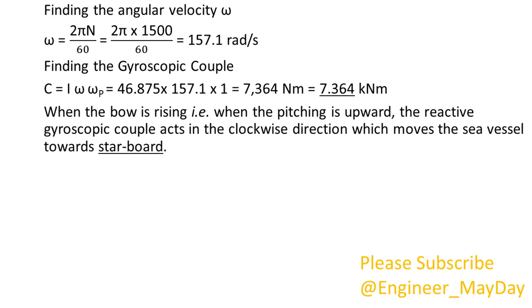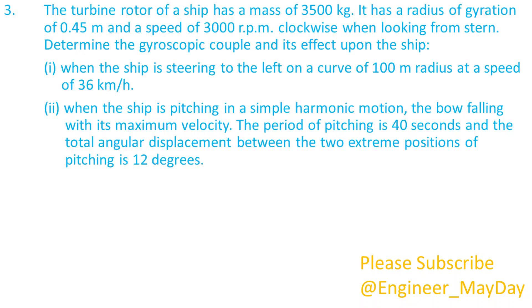When the bow is rising, that is, when the pitching is upward, the reactive gyroscopic couple acts in the clockwise direction which moves the sea vessel towards starboard.